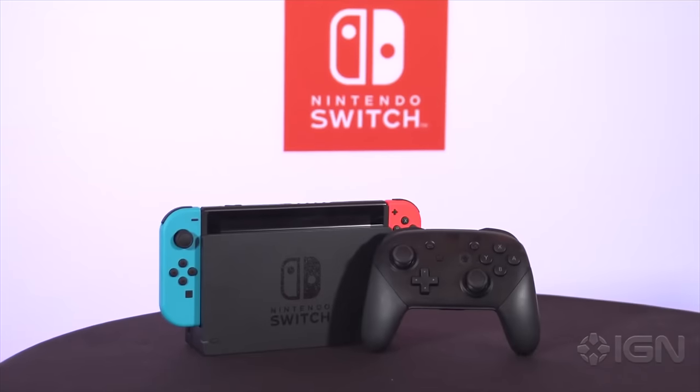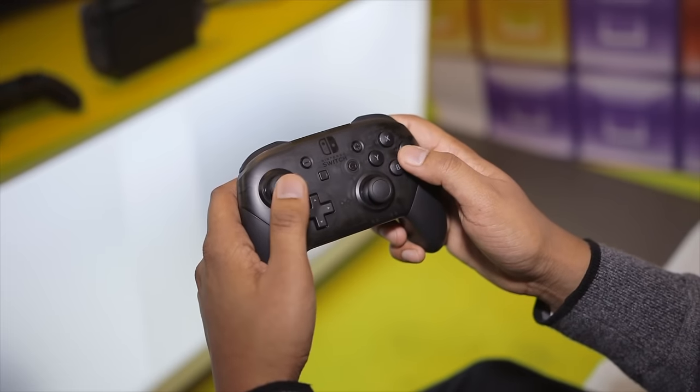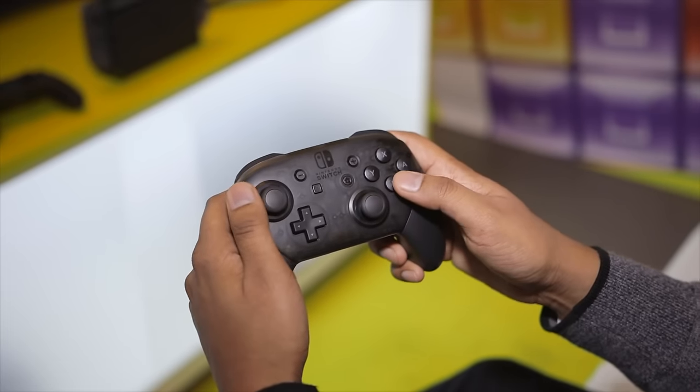The Pro Controller is similar to controllers you've seen on other consoles, whether it's a PlayStation 4, an Xbox One, or even the Wii U Pro Controller from last generation. It's a more traditional controller than the new Joy-Con, so it's more comfortable to use with more traditional games. It is a little pricey at $70, but there's a lot of technology packed into it — motion controls, HD rumble (that very precise rumble the right Joy-Con has), and even an NFC reader built in for amiibo compatibility.